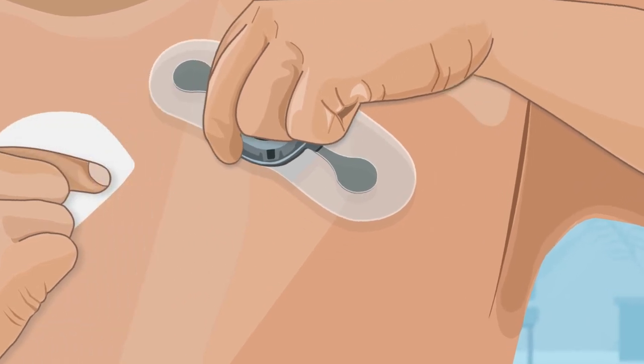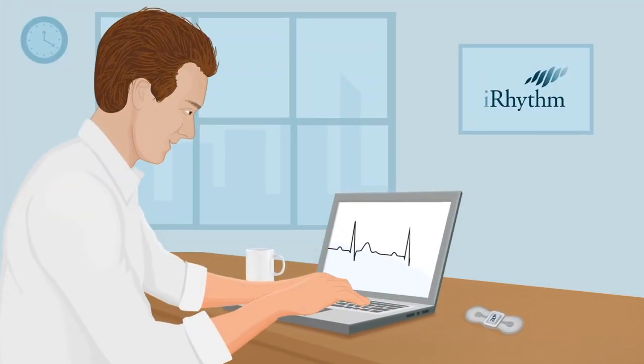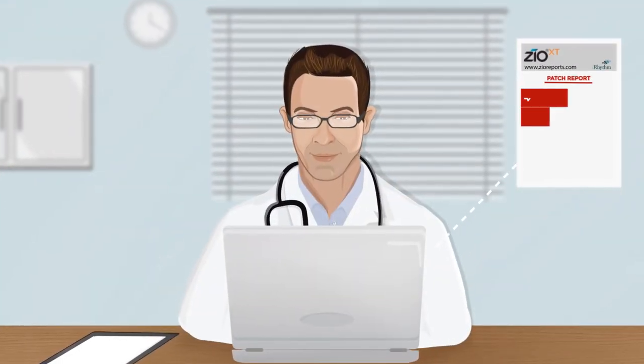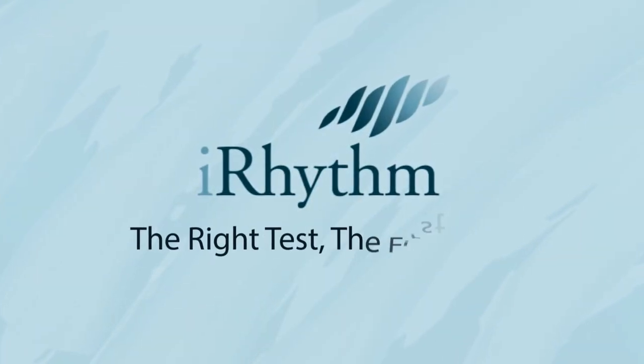Finally, don't forget to remove your device after the prescription wear period and ship it using the provided postage-paid return mailer. The data provided by the Xeo XT patch is utilized by your physician to review your heart rhythm and determine the proper course of action for you. iRhythm — the right test the first time.